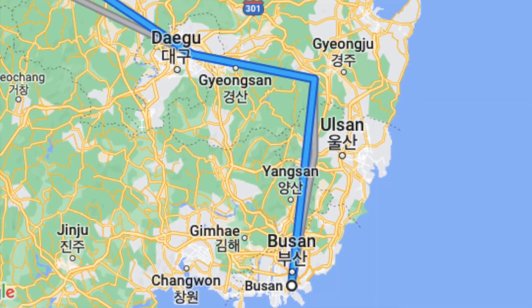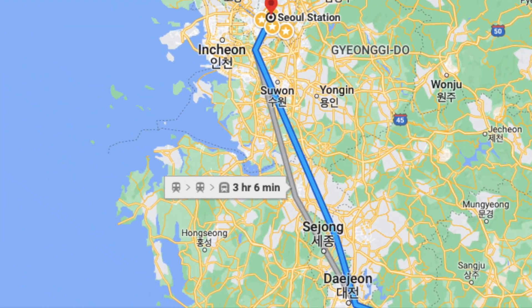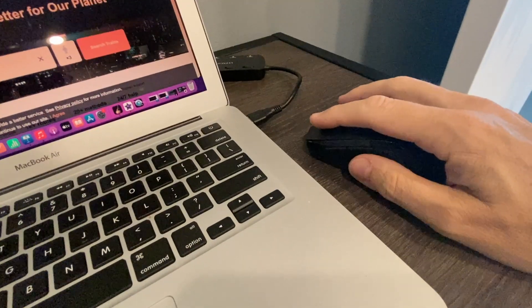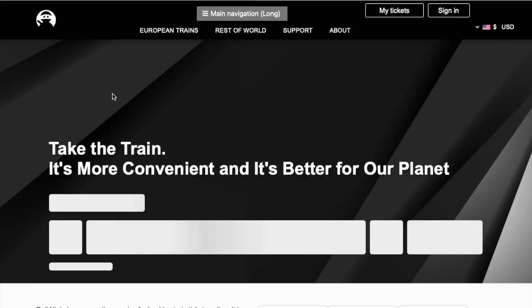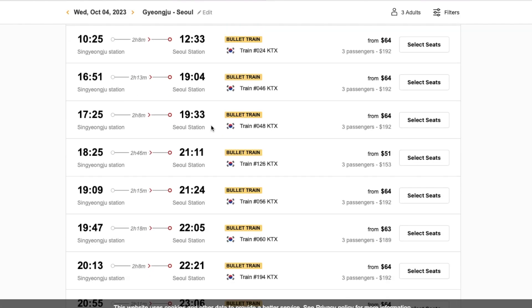KTX runs a service from Busan that ends at Seoul Station. Gyeongju is one of the stops closest to Busan. We were worried about getting seats, so we purchased our tickets online ahead of time. If you go through the KTX website, it will direct you to RailNinja to purchase your tickets, which is what we used on the way to Gyeongju from Seoul.